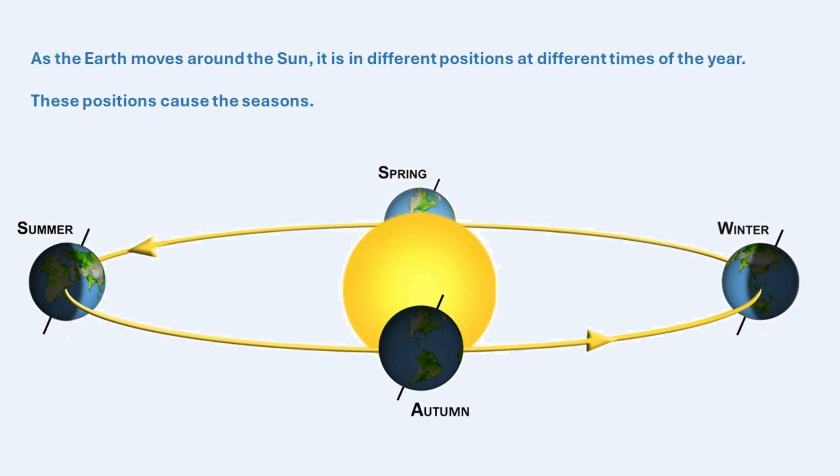For example, when the Earth is in one part of its orbit, it may be summer in the Northern Hemisphere and winter in the Southern Hemisphere. Six months later, the Earth will be on the opposite side of the Sun, and the seasons will switch.